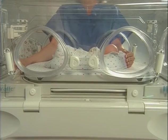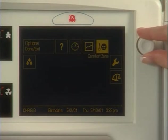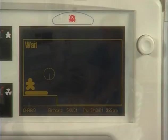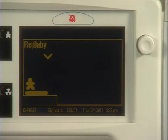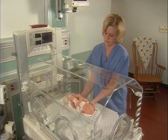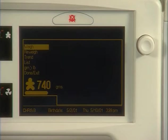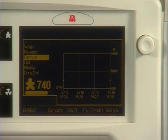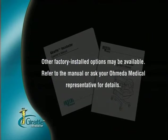To take a weight with the optional in-bed scale, always level the bed first. Scroll to Scale in the Accessories and Options menu and select Weigh. The scale will initialize and then instruct you to lift the baby. Lift the baby as little as needed to clear the bed's surface. The screen will then instruct you to replace the baby. After you replace the baby, the weight will display. You can add the baby's weight to a Trend screen by selecting Trend and then Enter — the baby's weight can be plotted over time. Other factory installed options may be available; refer to the manual or ask your Omida medical representative for details.